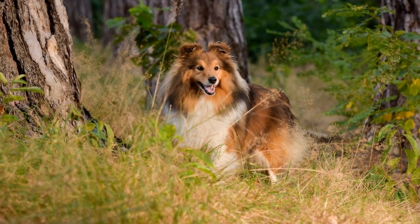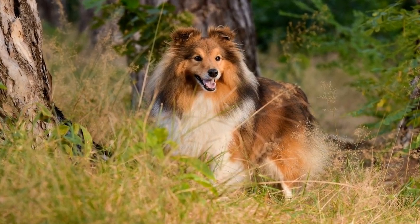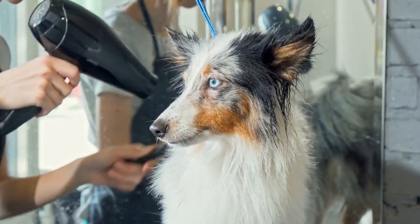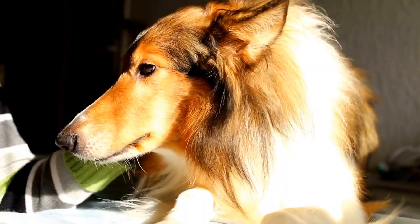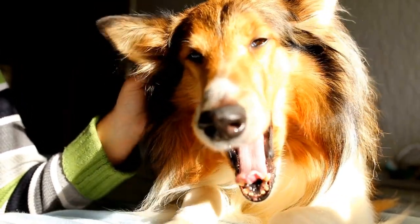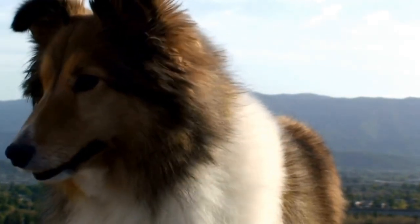Two: Grooming. Regular grooming is important for Shetland Sheepdogs throughout the year, but it becomes particularly crucial during winter. Brushing their thick double coat helps to remove any loose hairs and allows for better air circulation, thus keeping them warm. Pay extra attention to their paws and belly, as snow and ice can accumulate in those areas. It is advisable to trim the hair between their paw pads to prevent snow from balling up and causing discomfort.